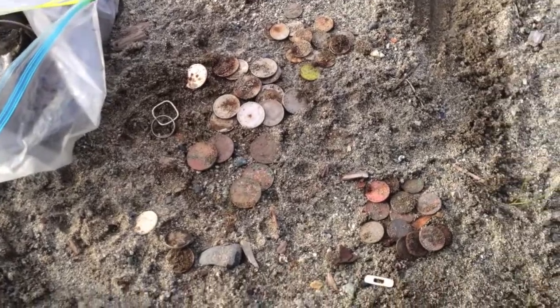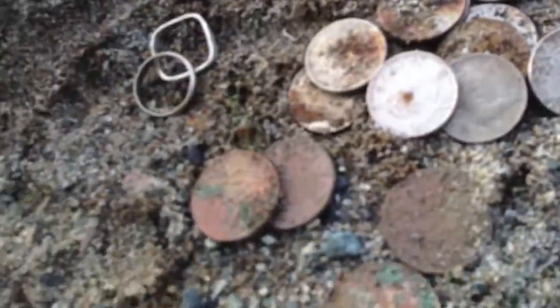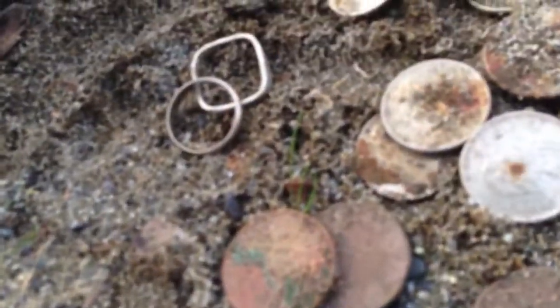Oh yeah — that ring I found at Kitts Beach was not gold. The square one — it was silver. But I do have a gold one, and I'm going to be looking for the owner for that. Thanks for watching. This is what I found today: a little bit of pennies, some dimes, quarters, loonies, toonies, one gold ring, one silver ring, and a whole bunch of garbage.